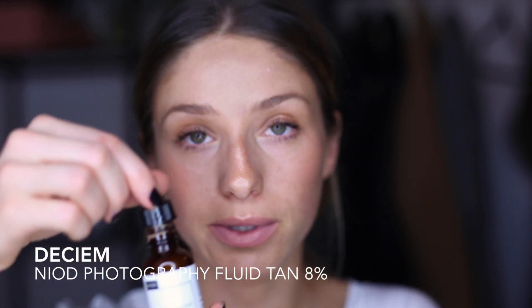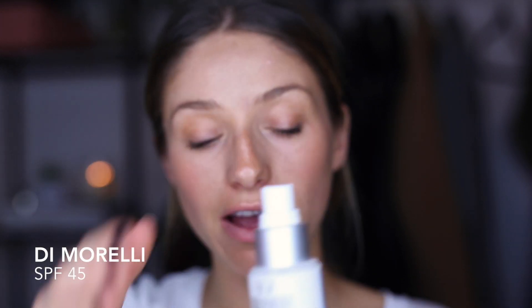The other skin tint I really like is from Daciem — it's called Photography Fluid Tan. It's a bit more of a golden color so I like this one as well. Next: SPF, always always SPF. This one is de Morelli, it's an SPF 45. Something I was more recently taught is that you want to make sure there's UVA and UVB protection — not all sunscreens have both.